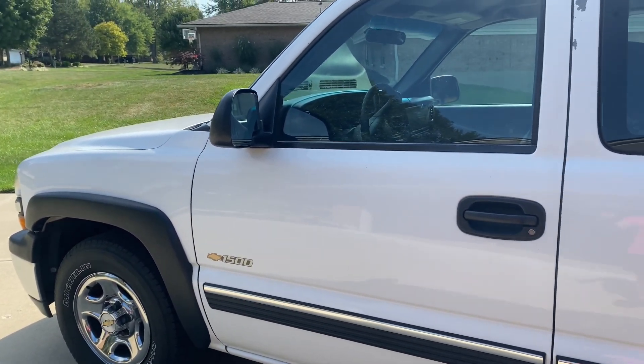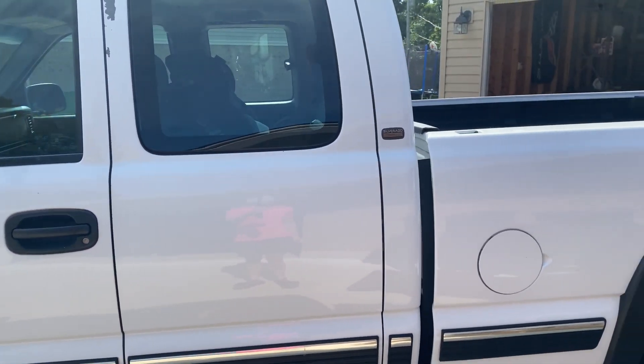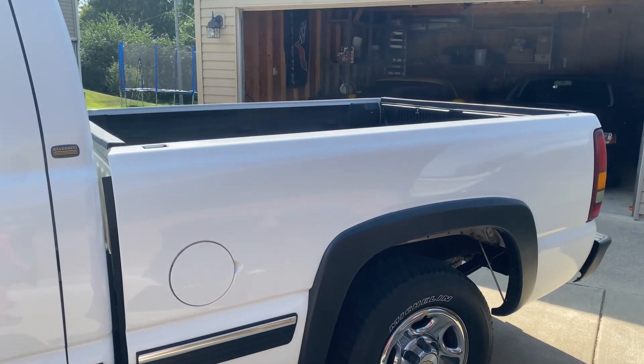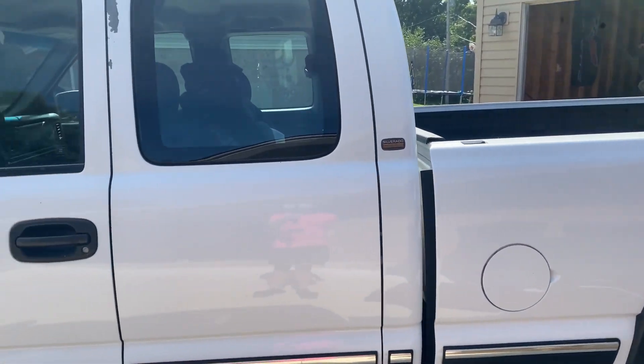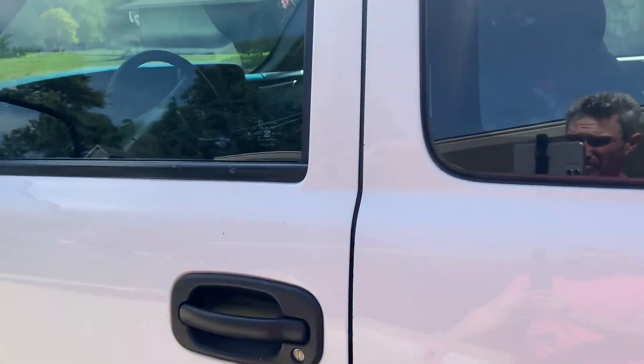As you can see, it's just a pretty basic Chevy 1500 Silverado pickup truck. Nothing super crazy or special about it. The reason I bought this truck specifically, I have a good story for it — I'll get into that here in a little bit. But this truck is really clean for its age.